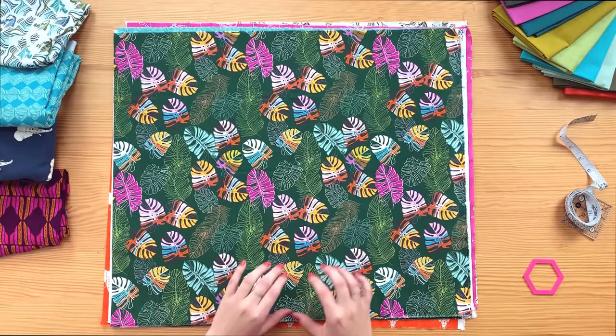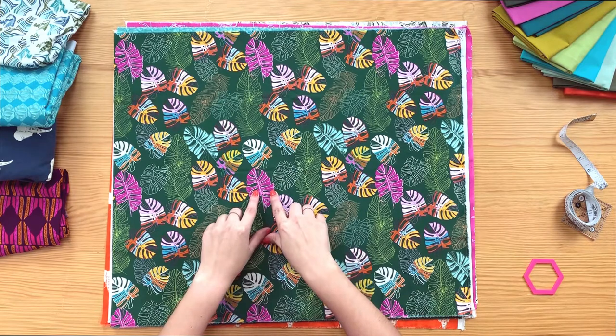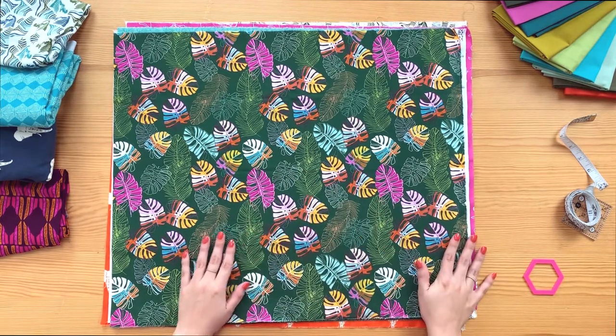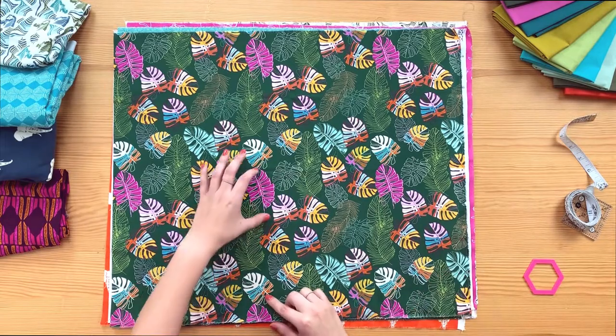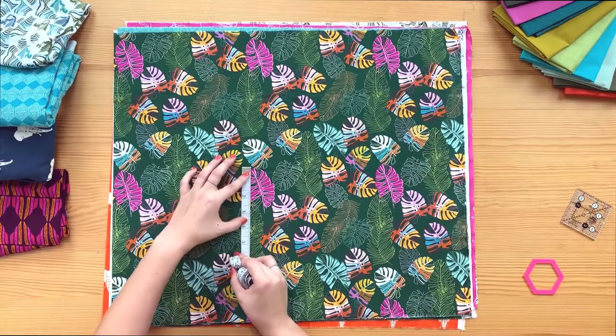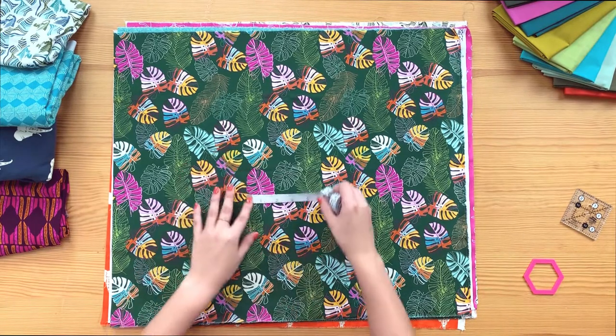This next print is gorgeous — vibrant pops of purple, orange, and yellow on a forest green background. The leaves are bigger, around three inches long and two inches wide each.